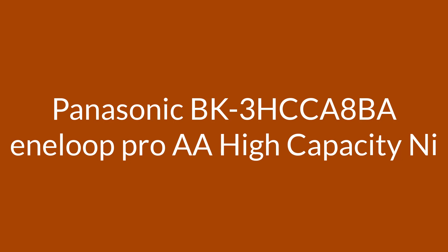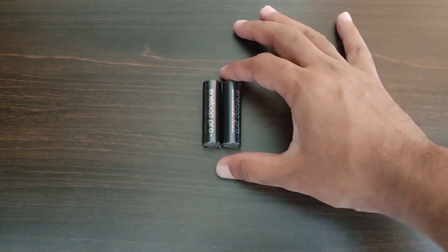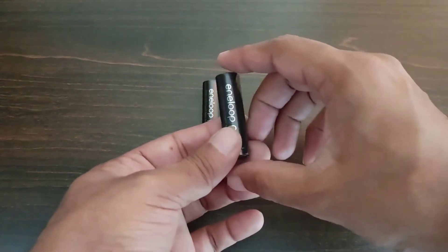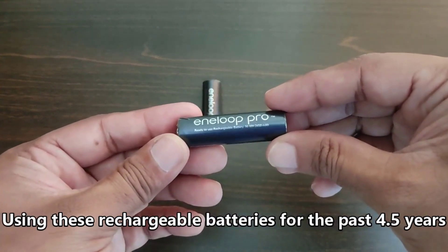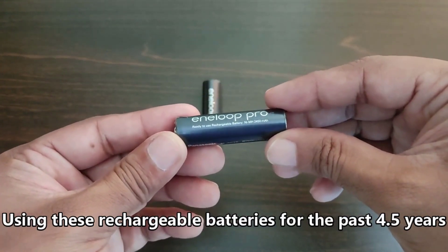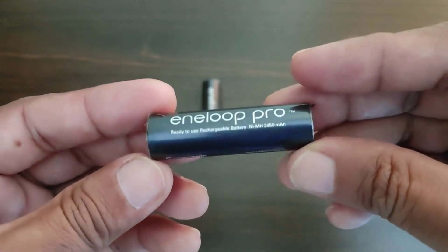Number 3 on the list: the Eneloop Pro AA High Capacity batteries. If you're deciding about Eneloop Pro, the short answer is this: the Pros have a 25% higher capacity but at the expense of a shorter cycle life. You can expect more than 2000 cycles with the standard Eneloop batteries, our best overall pick, but just 500 cycles for the Pros.